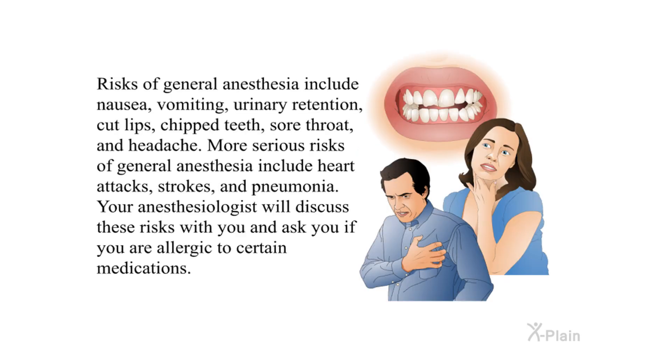Risks of general anesthesia include nausea, vomiting, urinary retention, cut lips, chipped teeth, sore throat, and headache. More serious risks include heart attacks, strokes, and pneumonia. Your anesthesiologist will discuss these risks with you and ask if you are allergic to certain medications.